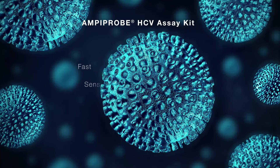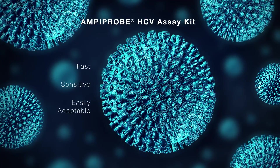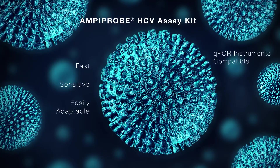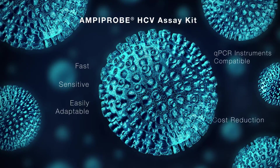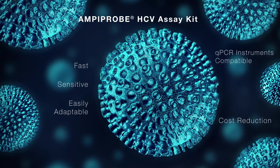This fast and highly sensitive assay is easily adaptable and compatible with most open qPCR platforms. The lack of dependence on expensive automated platforms reduces cost by enabling users to freely operate on their existing qPCR platforms.